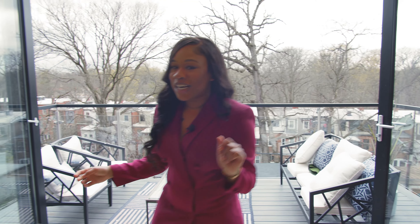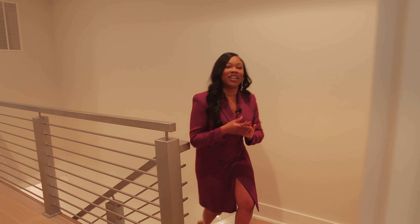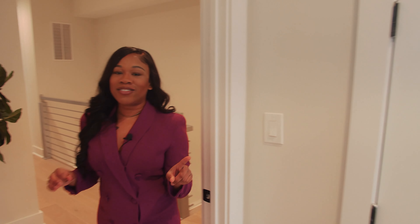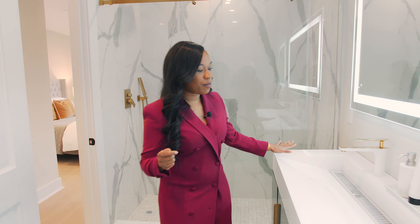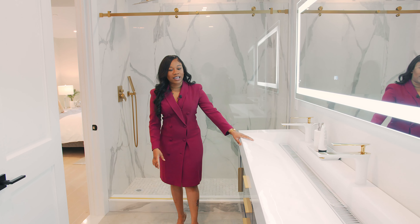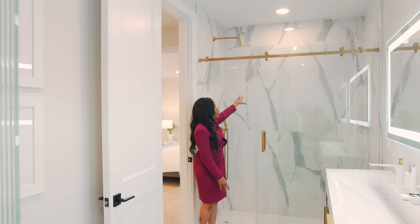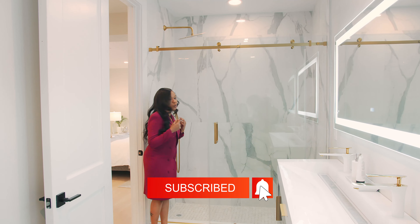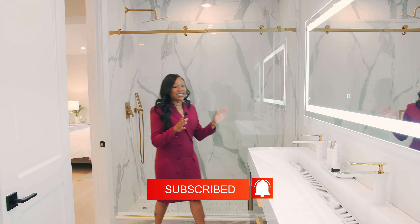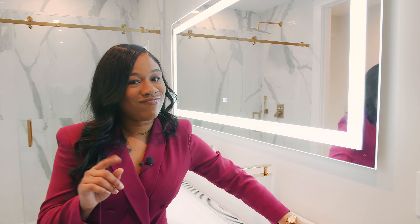We are finished with the main level. Let's go check out the upper level. We are entering the primary suite, but you have to check out this bathroom — look at it. You have this custom double floating vanity that gives it such a chic look. And then in the shower, you have this 33 by 33 porcelain tile — just stunning details. Everything about this home was well thought out. Here you have your LED anti-fog mirror.